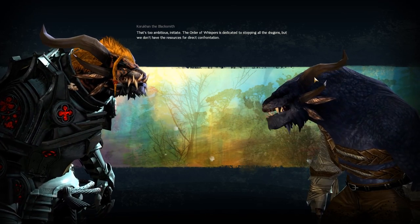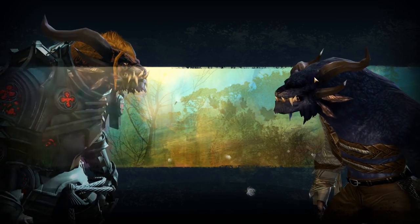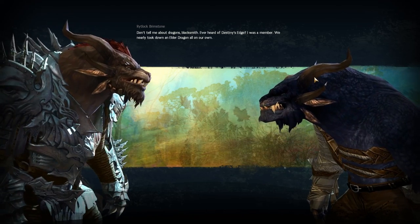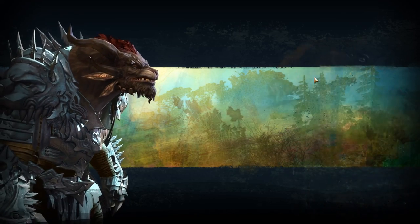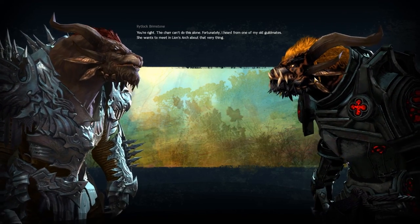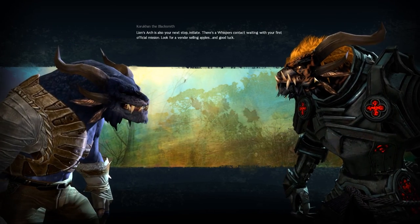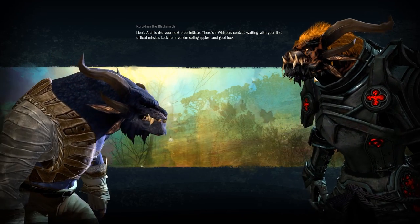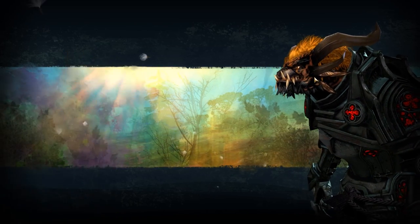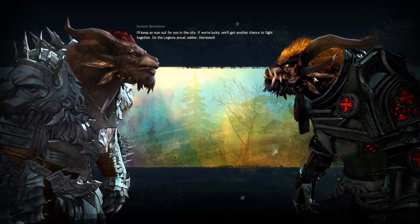That's too ambitious, Initiate. The Order of Whispers is dedicated to stopping all the dragons, but we don't have the resources for direct confrontation. Rytlock: don't tell me about dragons, Blacksmith — ever heard of Destiny's Edge? I was a member. We nearly took down an elder dragon all on our own. We should find out what they know — their experience could prove invaluable. You're right — the Char can't do this alone. Fortunately, I heard from one of my old guildmates — she wants to meet in Lion's Arch about that very thing. Lion's Arch is also your next stop, Initiate. There's a Whispers contact waiting with your first official mission — look for a vendor selling apples. Good luck. I'll keep an eye out for you in the city. To the Legion's proud soldier — dismissed.